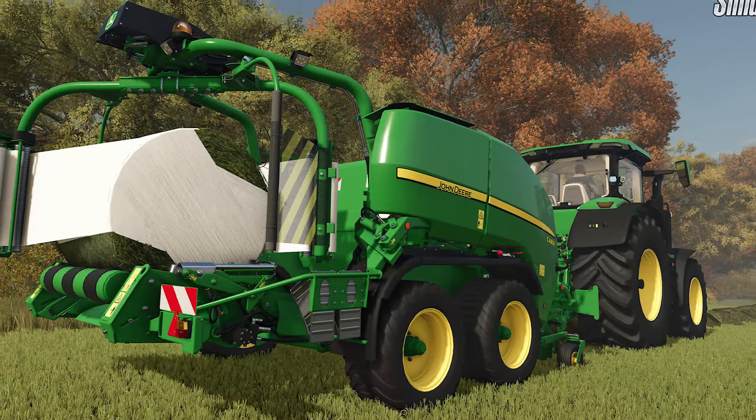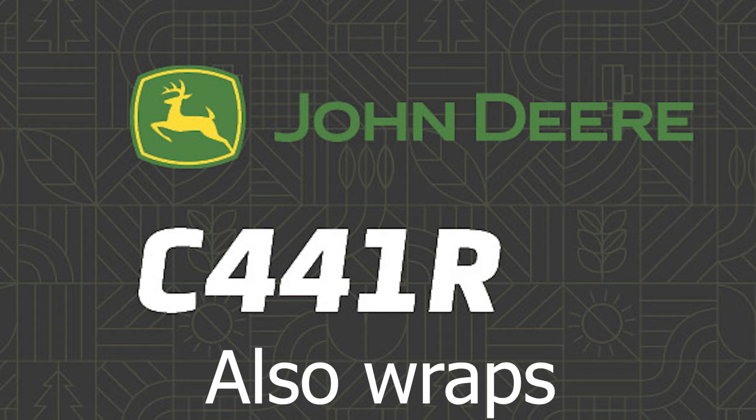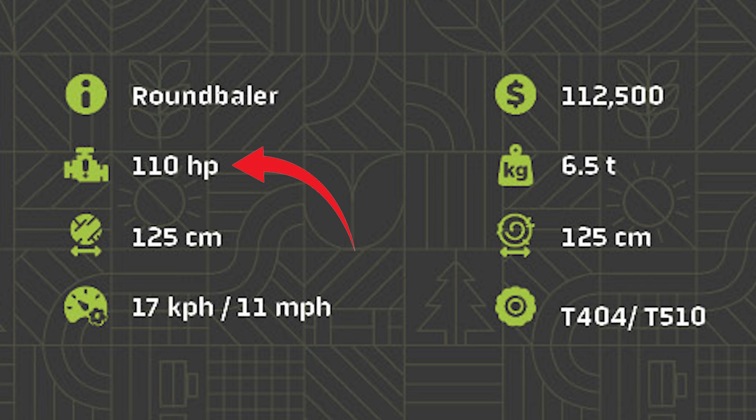The next piece of equipment is a small round baler — the John Deere C441R. This small baler costs $112,500. You'll need 110 horsepower to pull it. It weighs 6.5 tons, makes small bales that are only 125 centimeters, and does that at 11 miles an hour.